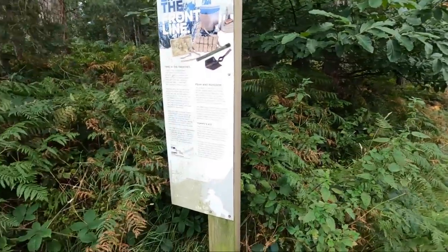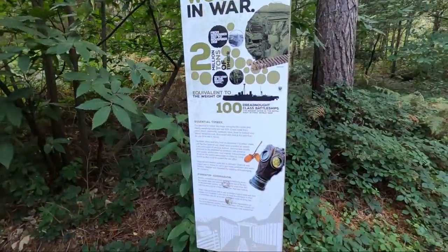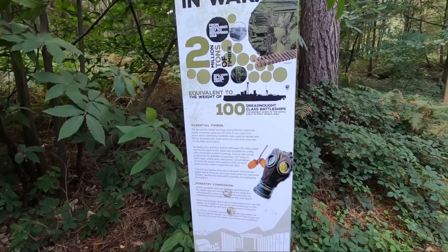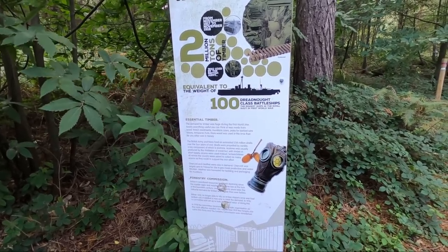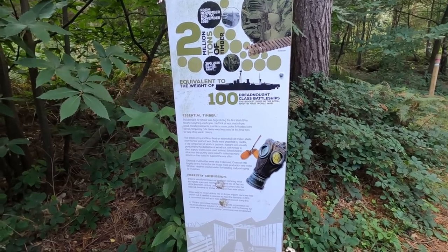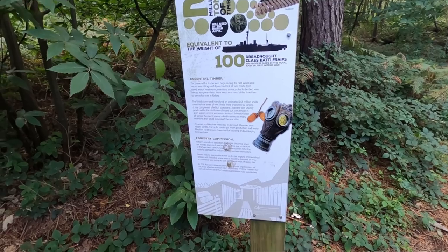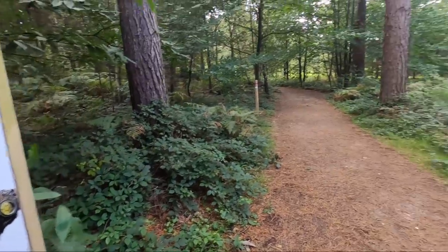They also had webbing equipment, cutlery, shaving kits, water bottles, soap, towels, and a shovel to dig a hole if caught out in the open. This sign talks about the demand for timber during the First World War — everything was made from wood: trenches, munition cases, poles for barbed wire, temporary huts. More wood was used at this time than any other war in history. The British Army and Navy fired an estimated 258 million shells, propelled by cordite, a key component of which is acetone — which is produced by the distillation of wood. So this explains how the Forestry Commission came into being after the war.